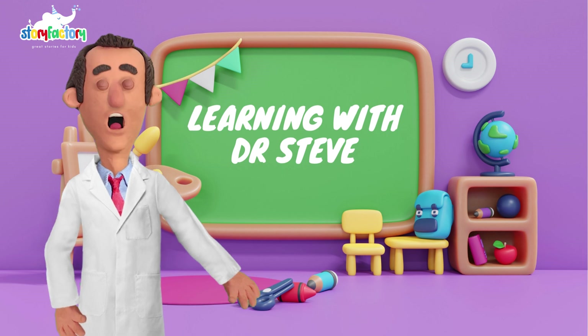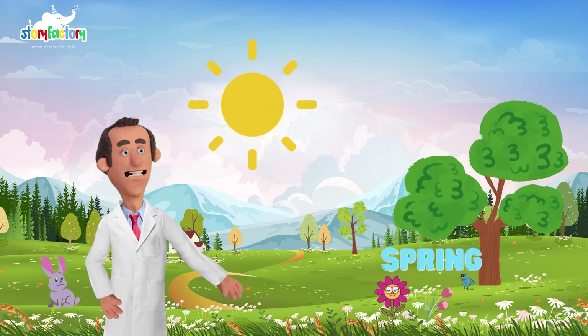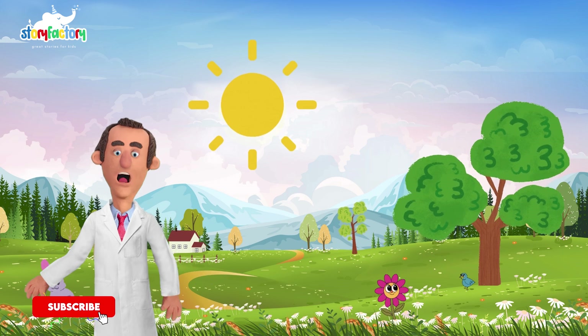Are you ready to discover the wonders of nature with me? Our first stop on this educational adventure is spring, the season of rebirth and renewal. During spring, the days get longer and temperatures rise, prompting trees and plants to wake up from their winter slumber.